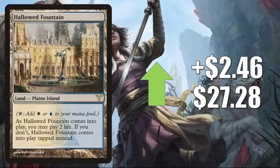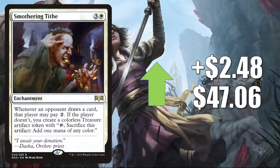Another Shockland: Hallowed Fountain, the original one from Dissension, is up $2.46 to $27.28. Smothering Tithe is up $2.48 to $47.06 — a huge Commander card in a lot of builds, and a good upgrade to Buckle Up. Also good in fresh Shorikai builds, and it's in a number of other new Commander decks around Neon Dynasty cards: Go Shintai of Life's Origin, Isshin, Hinata. It got a Command Zone podcast mention this week, and it also showed up in that Alibou deck in the Extra Turns episode.